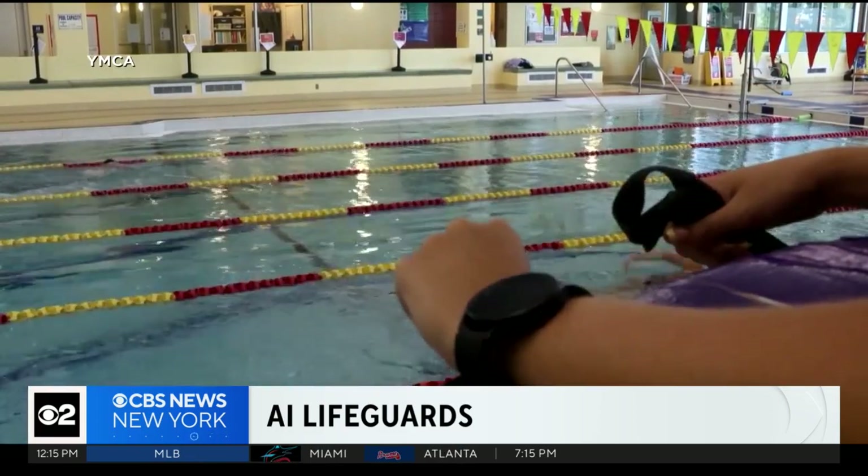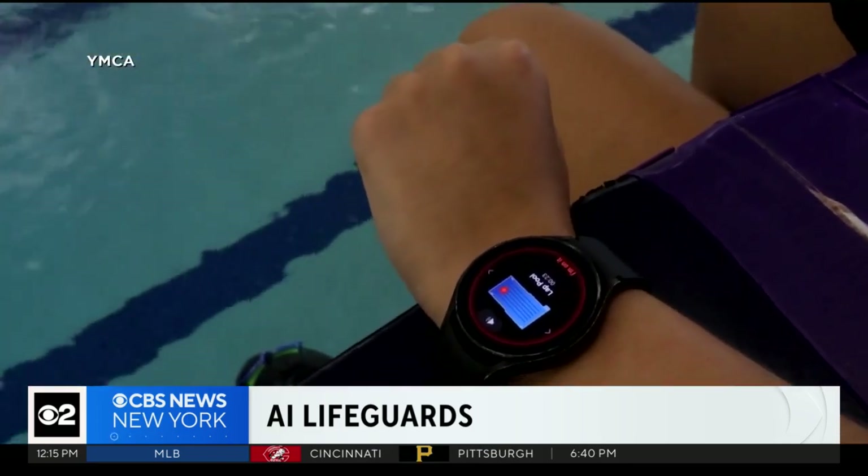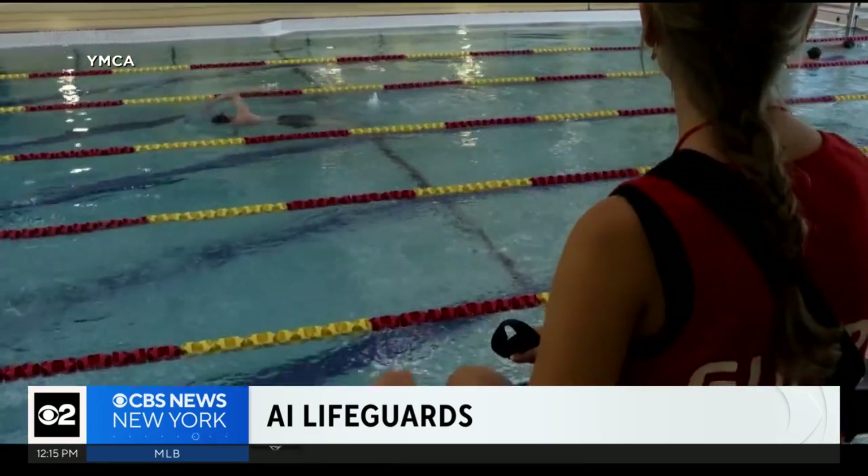In these situations, a notification is immediately sent to the lifeguards on duty. Our lifeguards are currently wearing a smartwatch that looks just like this. What it's going to do is give them a quick real-time photo of the area of the pool where the incident is occurring.